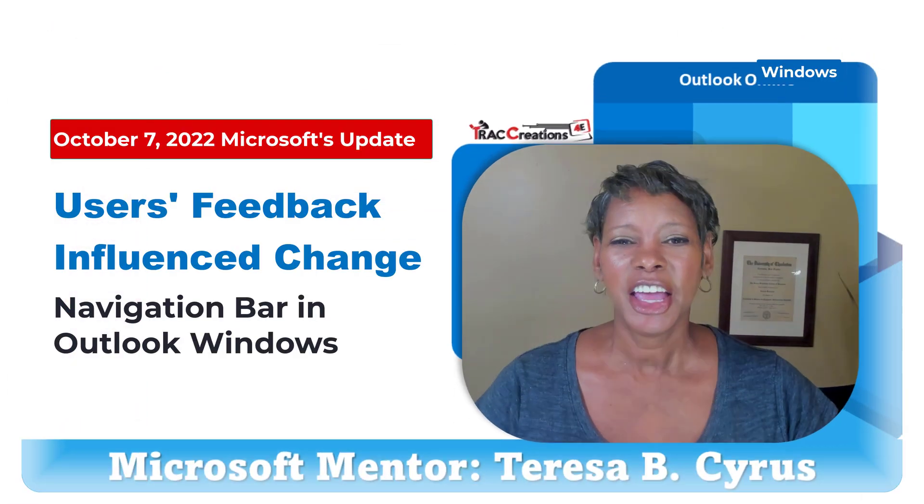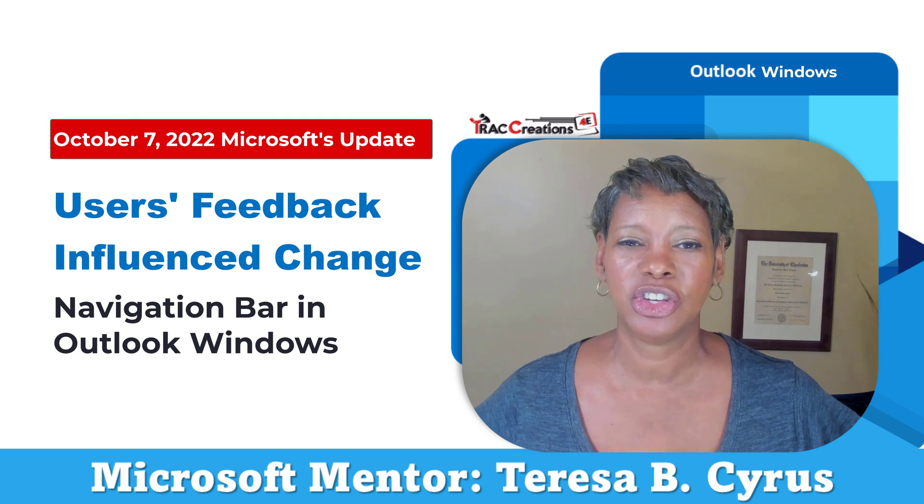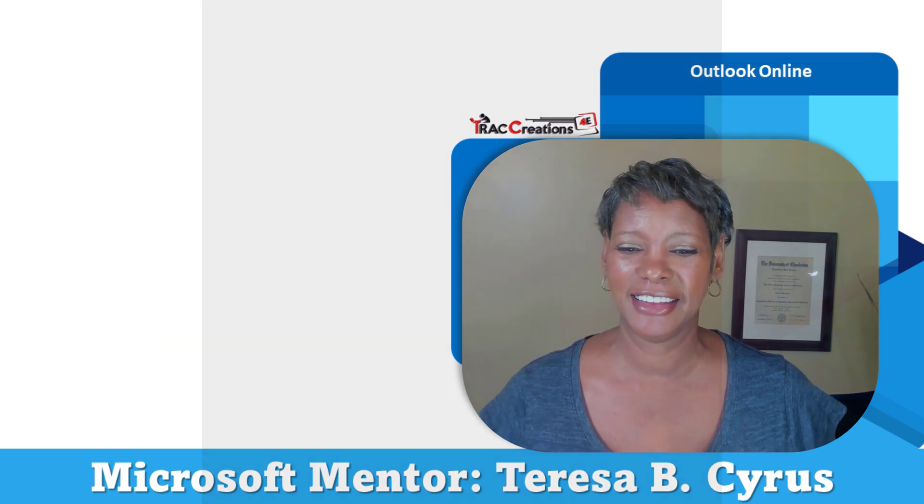Hope this helped. If you like this video, give me a thumbs up. Let me know if you like this change or not. Just remember, I am a user too, so be kind.